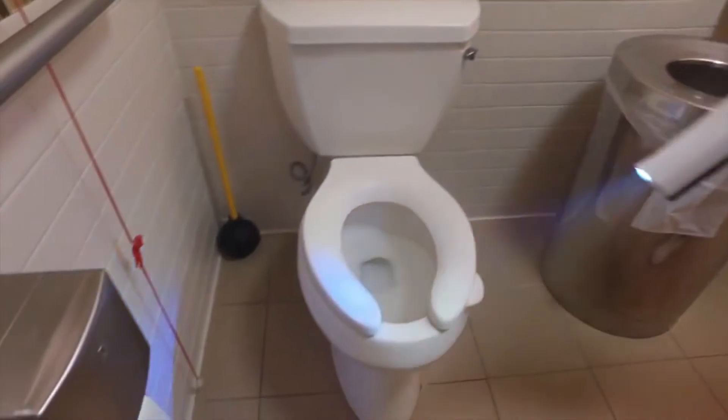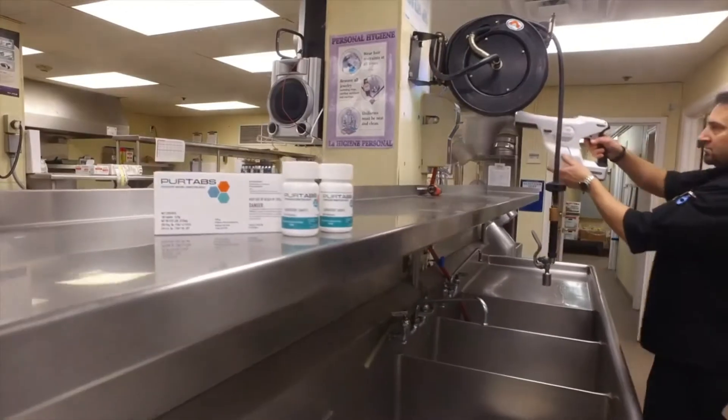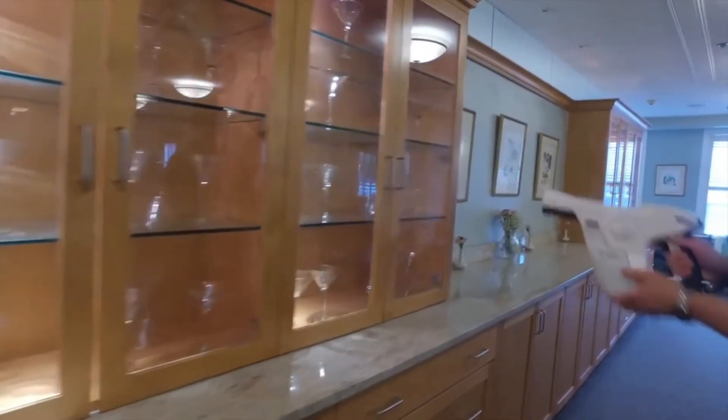Even staff has been healthier. We have not had to close down our dining room, which is a big plus. In the past, it was a little more challenging to keep the dining room germ-free. Having this sprayer allows us to be more productive and focus more on the food and the dining experience of the residents.